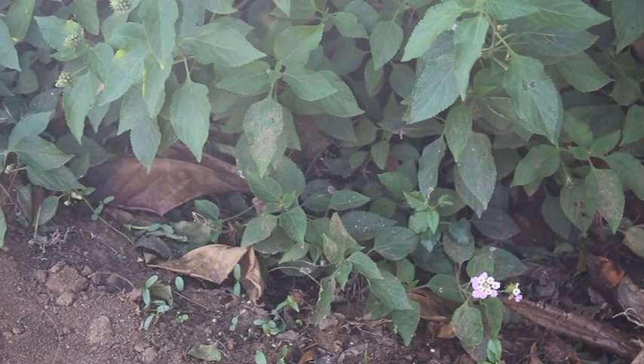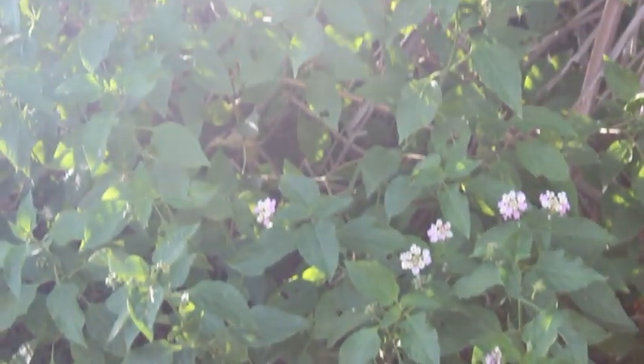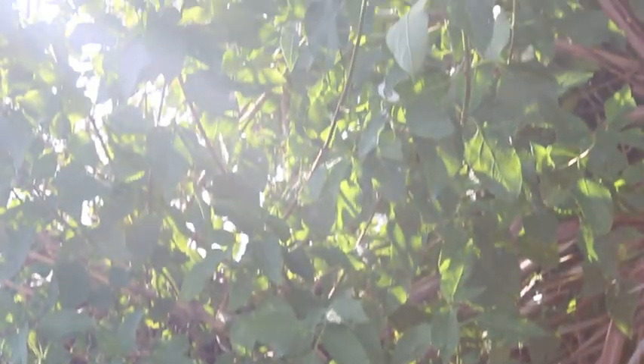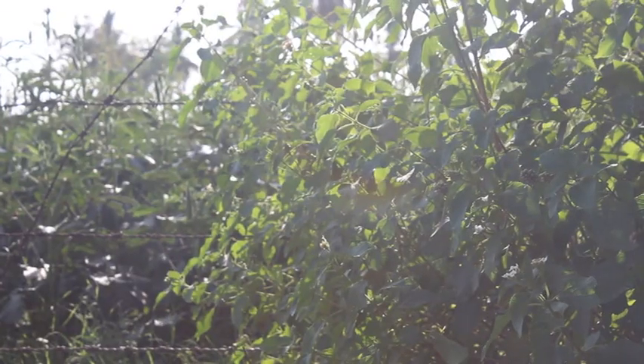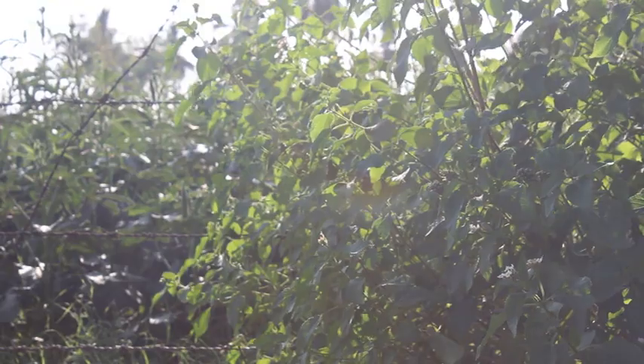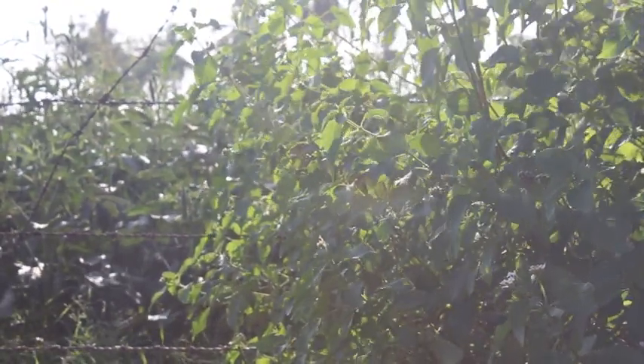This shrub grows up to eight feet and even taller with the support of trees in forests. It grows in mountains, valleys, fence lines, roadsides, railways, and cultivated areas too.